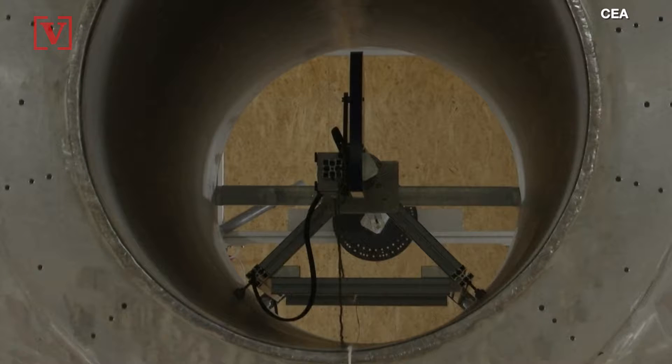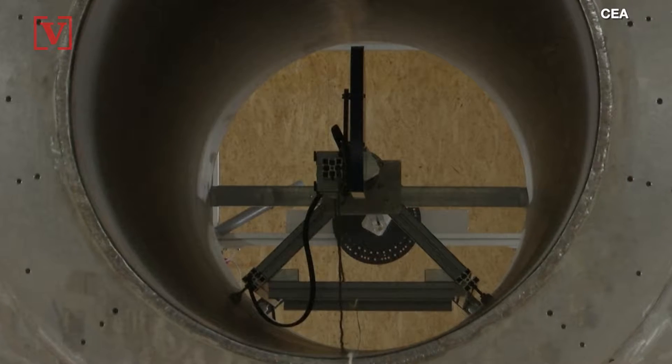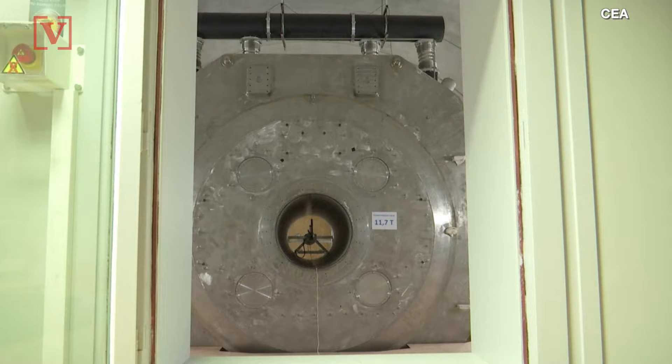To give you an idea of how powerful: your average hospital MRI machine emits a magnetic field of 1 to 3 Teslas. This apparatus emits a field of 11.7 Teslas.